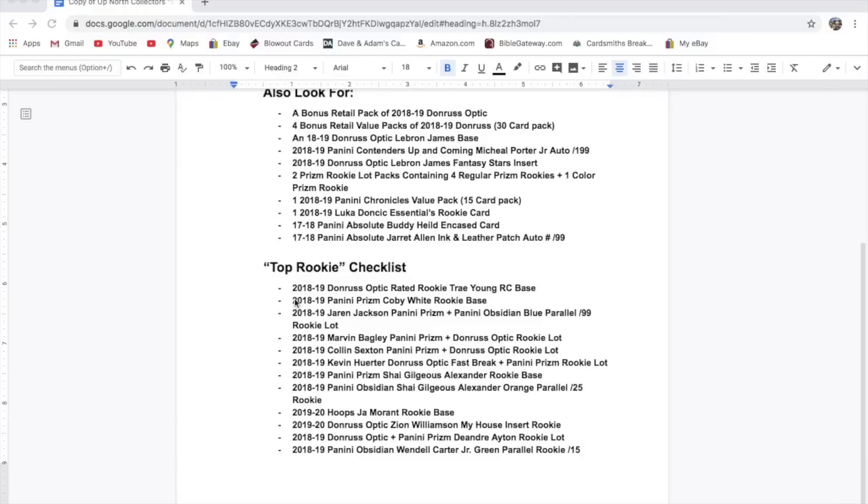Now the top rookie checklist — you get one of these 12 in a pack: 2018-19 Donruss Optic Rated Rookie Trae Young base; 2018-19 Panini Prizm Coby White rookie base; 2018-19 Jaren Jackson Panini Prizm and a Panini Obsidian blue parallel out of 99.